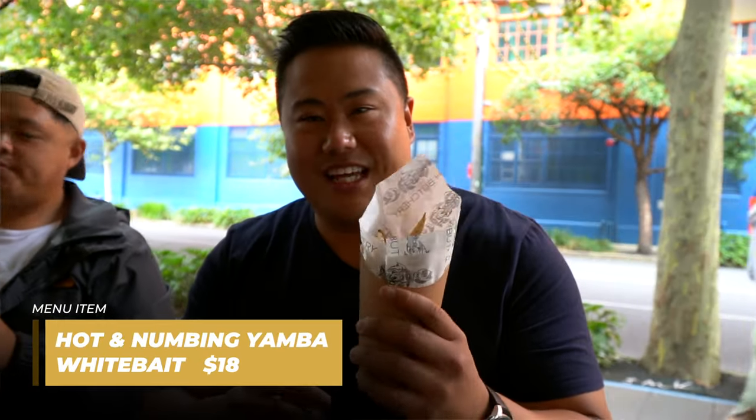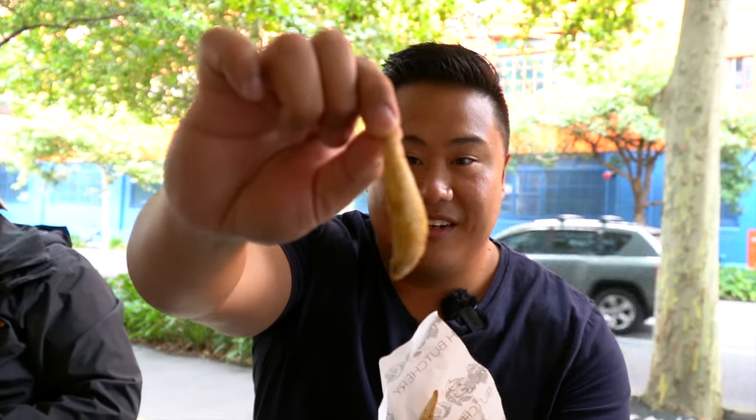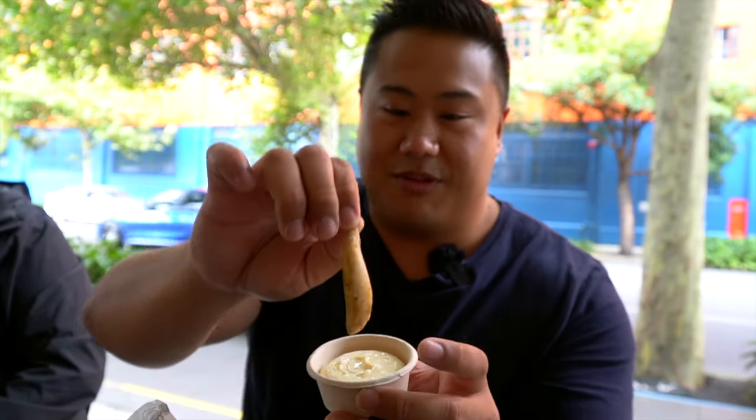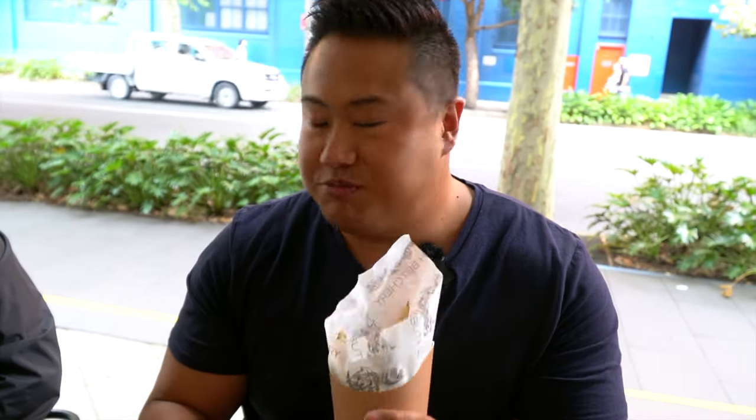I've got the hot and numbing Yamba whitebait. Whitebait is like these little fish that you can eat whole — check this out, that's a whole little fish. They've given us this garlic mayo sauce to go with it. You can feel a bit of that hot and numbing stuff happening in the salt. But that garlic aioli is strong — that's a strong garlic flavour. The fish is soft and you don't taste any of the bones in it. Yamba whitebait — didn't know I could eat a whole fish like this.